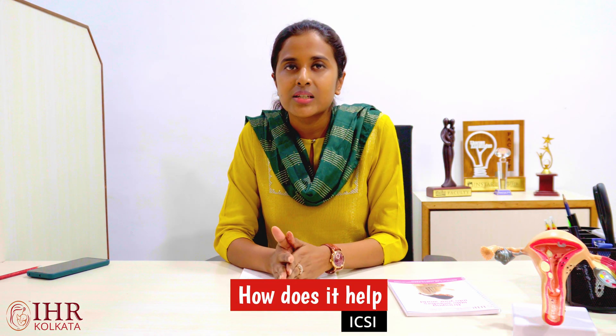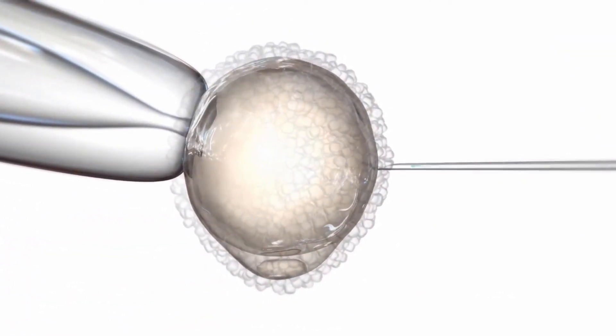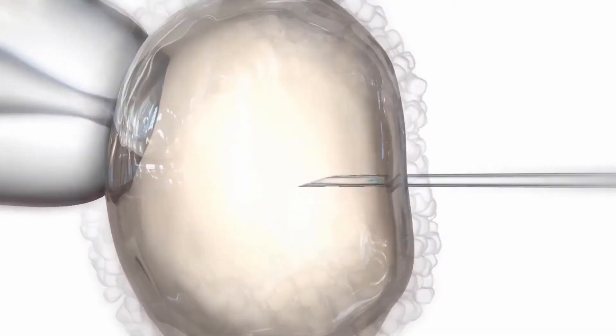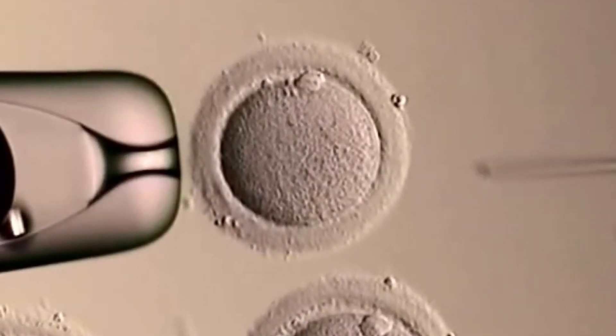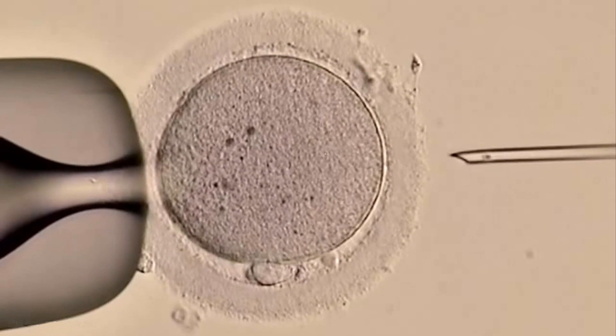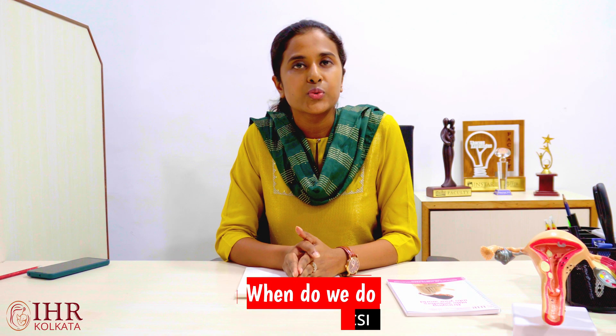So how does it help? What ICSI does is bypass the egg barrier — the zona pellucida and the outer membrane of the egg. The ICSI procedure directly places the sperm inside the cytoplasm of the egg, and hence the barrier provided by the zona pellucida as well as the wall of the egg is bypassed.